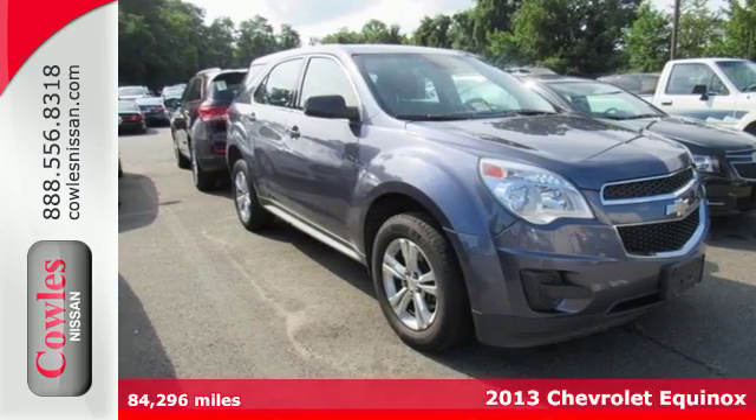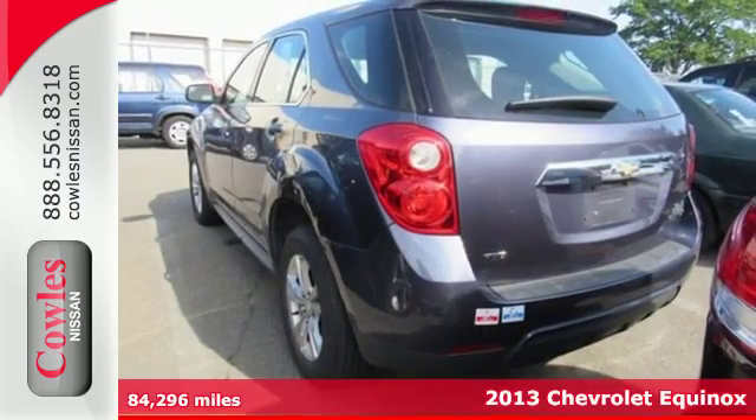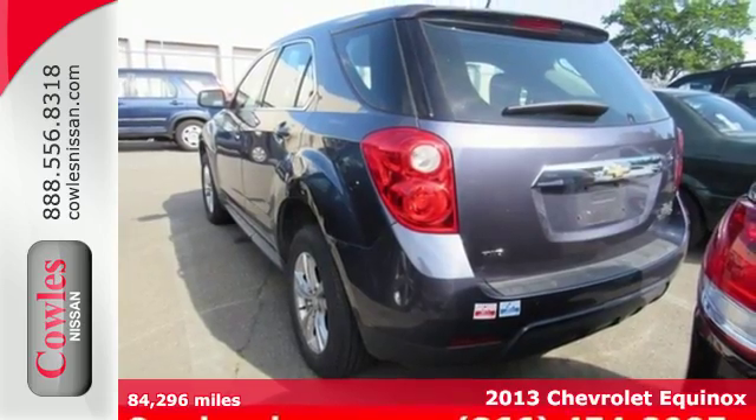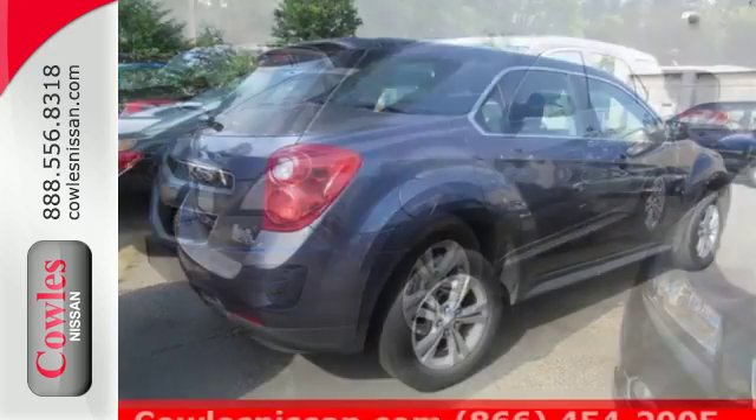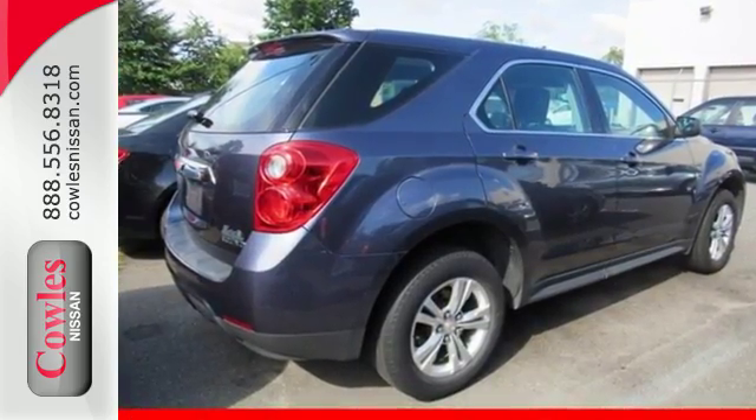It's a 2013 Chevrolet Equinox. This crossover is the way to go if you're looking for a vehicle that fits your family's lifestyle. The stylish interiors wrapped in comfort and has convenient features like AC, CD player and steering wheel controls.